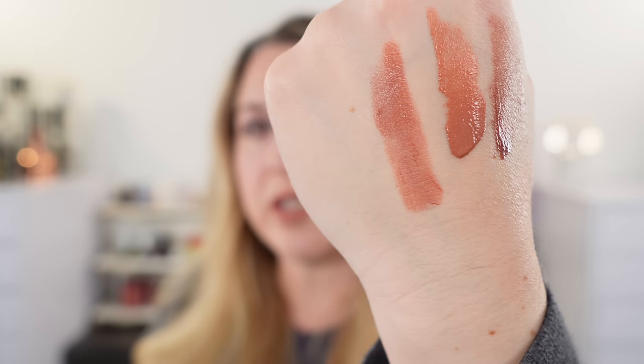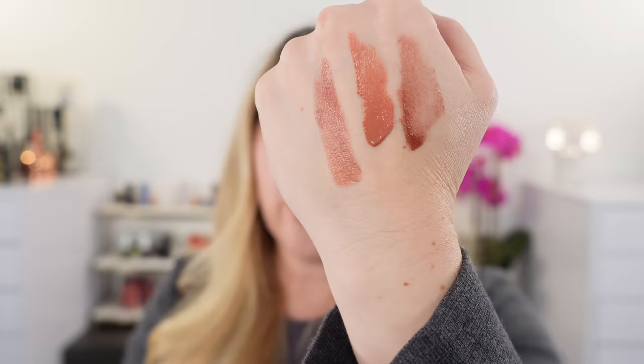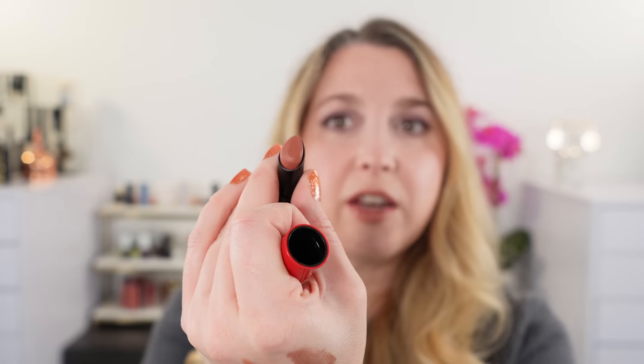Moving on, we have the Armani Lip Power lipsticks. These are some of my favorite lipsticks — I think they are a very underrated formula. This one here is 106. I've been featuring some of these shades in my lipstick favorites videos. They're going to be a nice satin lipstick — not overly shiny and not matte. They're very comfortable and have good lasting performance. I love this teardrop shape applicator; it makes application really easy.